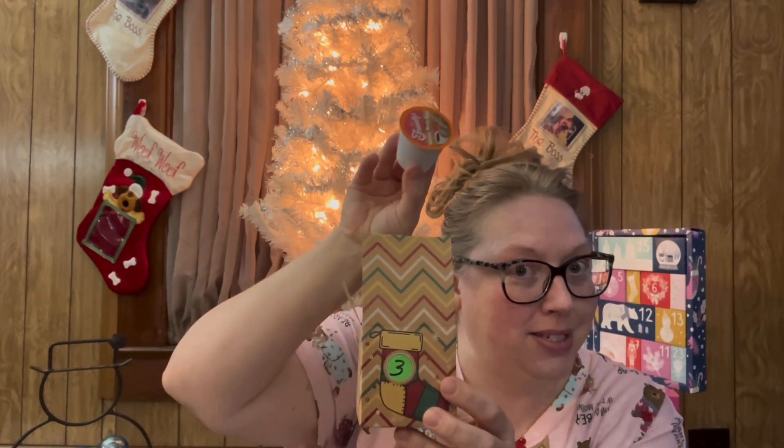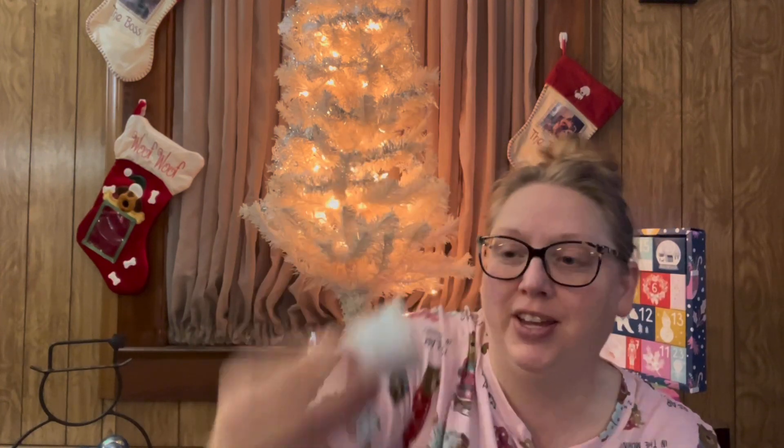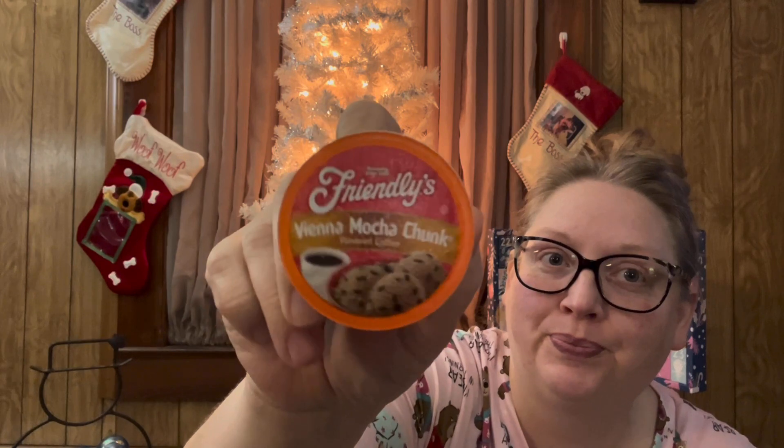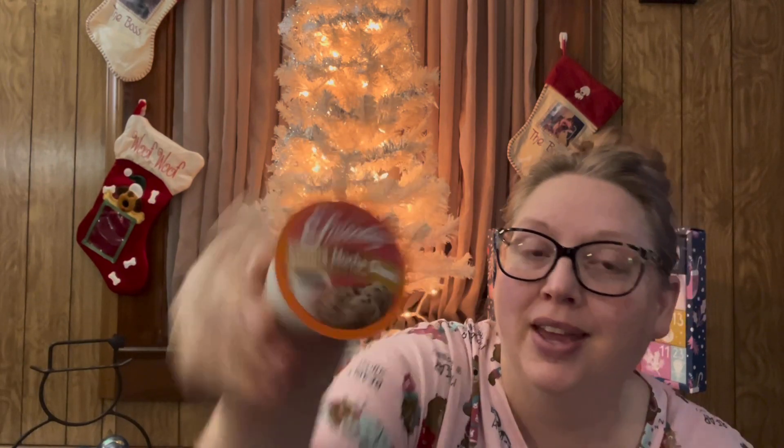What else is down in the little box but a cup of coffee! Today we have Vienna Mocha Chunk by Friendly's. In my regular podcast video I'll let you guys know how all of these taste.